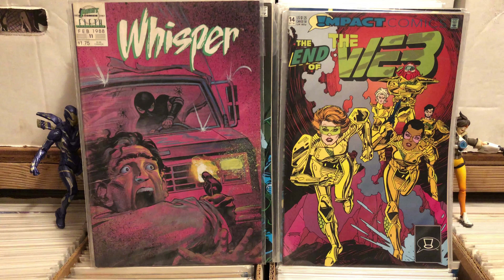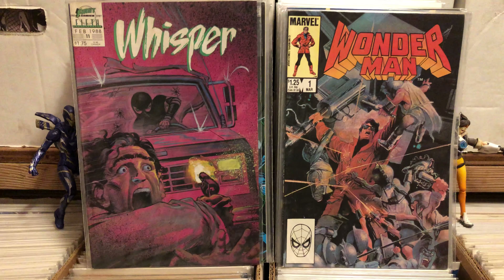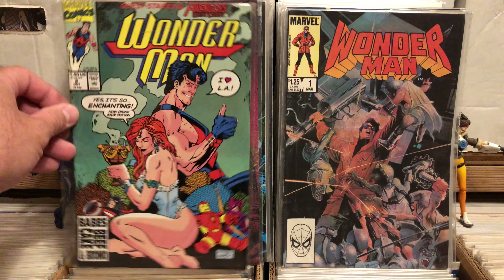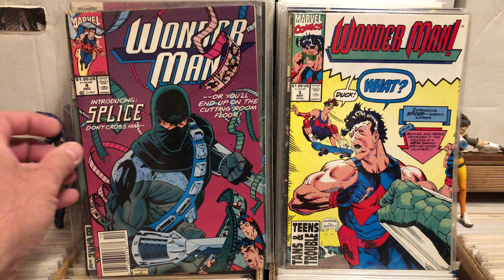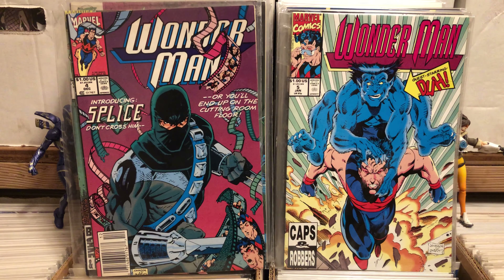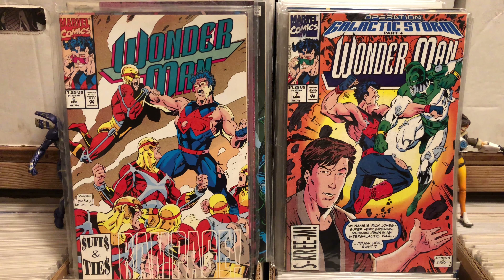I found an issue of Whisper that I don't have — issue number 11 for 50 cents. I thought I knew Wonder Man, but I had no idea about this particular cover, so for 50 cents I'm buying that. I also picked up from his later series: Wonder Man number two, three, four, five (guest starring The Beast), six, and seven. That's pretty much all the Wonder Mans I got.